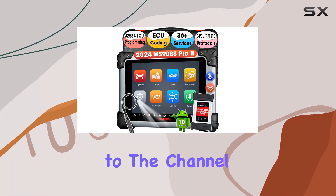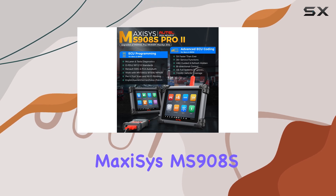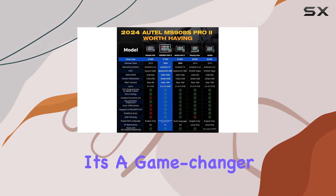Hey everyone, welcome back to the channel. Today we're diving into the latest Autel MaxiSys MS908S Pro 2, and let me tell you, it's a game changer.